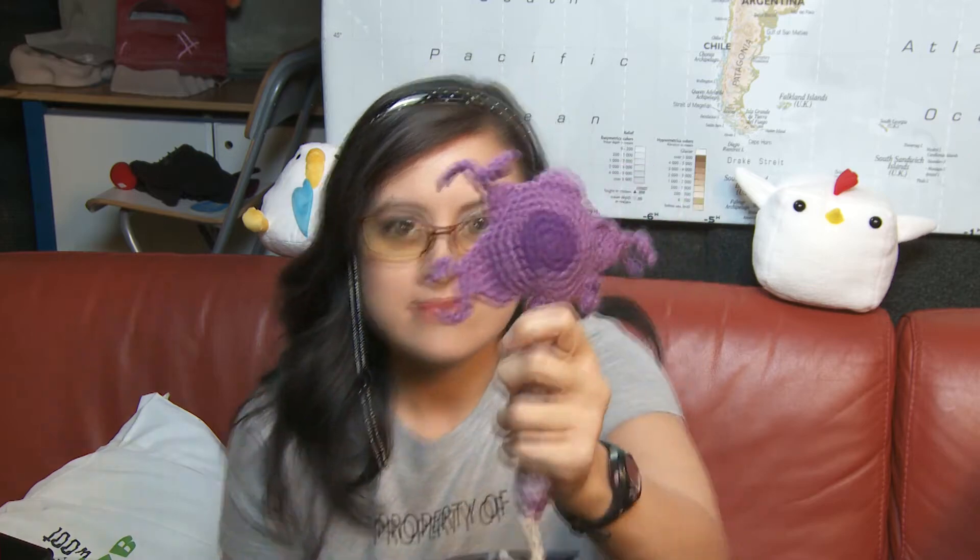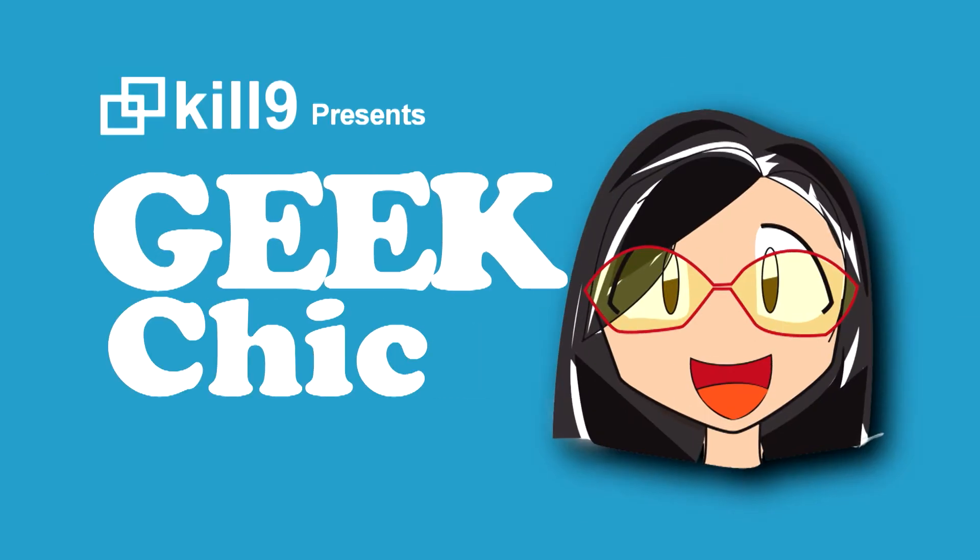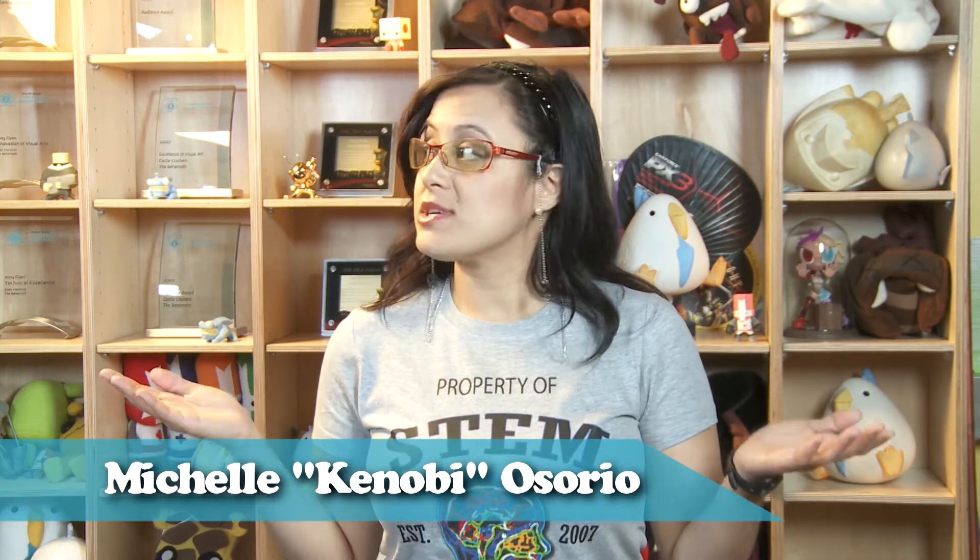Science! You have to say it like that. Science! Hey guys, welcome back to this episode of Geek Chic. We're shooting once again at the awesome headquarters of The Behemoth, so thanks a lot to those guys for letting me shoot here.